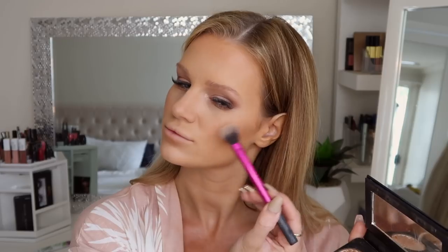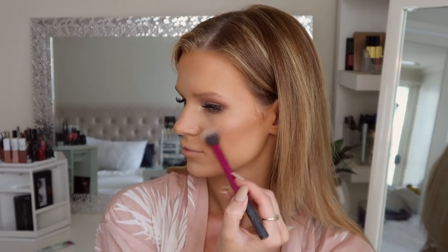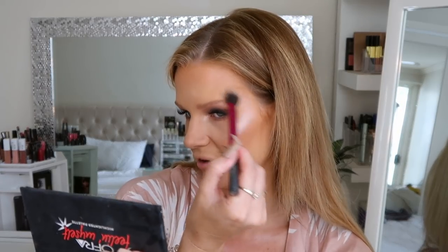What is your favorite highlighter brush? I don't have one that's perfect for highlighting and this one isn't doing me justice. I'm going to go in with my Ofra Feeling Myself highlight palette — I like to mix two shades together, dip into both and tap it off. I'm also going to bring a little bit of that up onto my temple area as well.